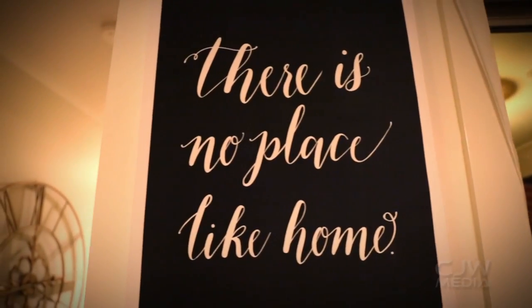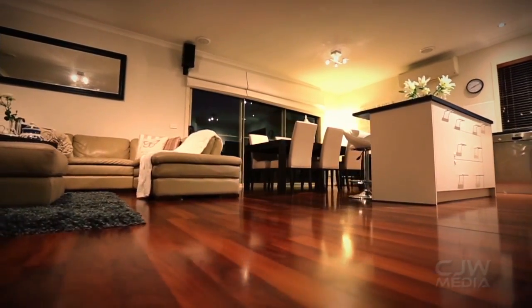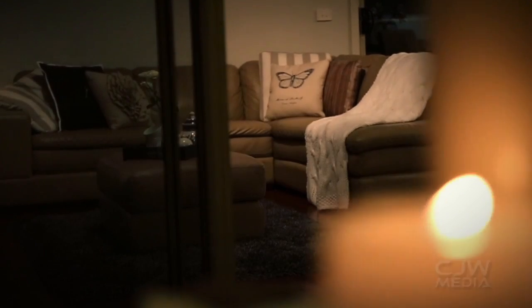This is your classic family home, well designed for entertainment. The primary living area opens straight out to your alfresco decking, giving you a combination of indoor and outdoor living.